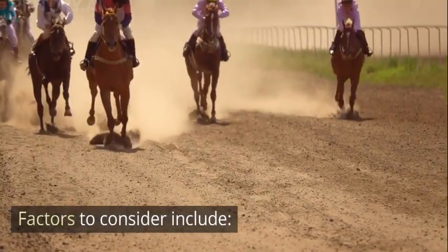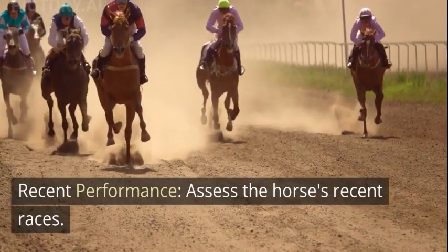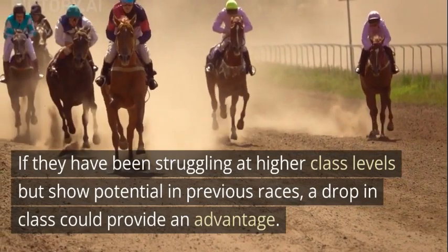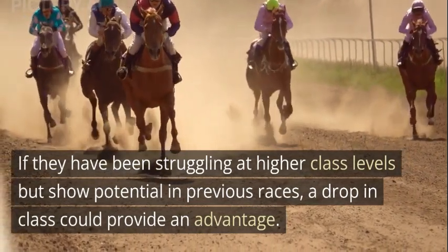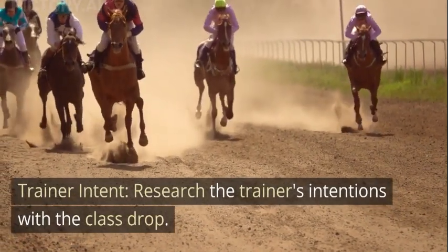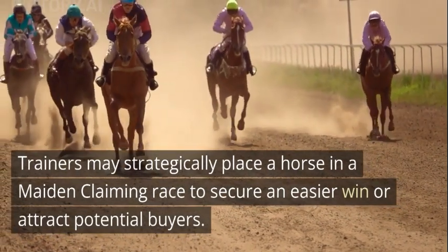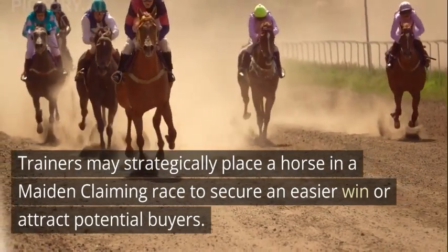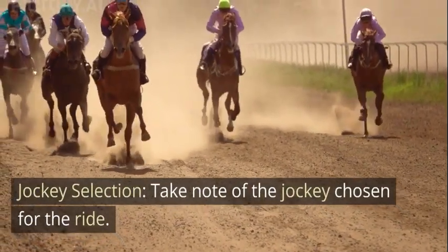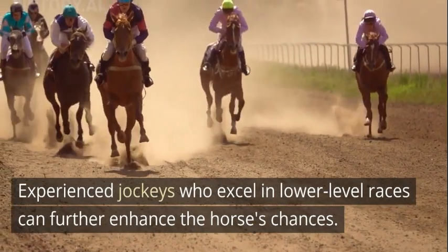Factors to consider include: 1. Recent Performance — assess the horse's recent races. If they have been struggling at higher class levels but show potential in previous races, a drop in class could provide an advantage. 2. Trainer Intent — research the trainer's intentions with the class drop. Trainers may strategically place a horse in a maiden claiming race to secure an easier win or attract potential buyers. 3. Jockey Selection — take note of the jockey chosen for the ride. Experienced jockeys who excel in lower-level races can further enhance the horse's chances.